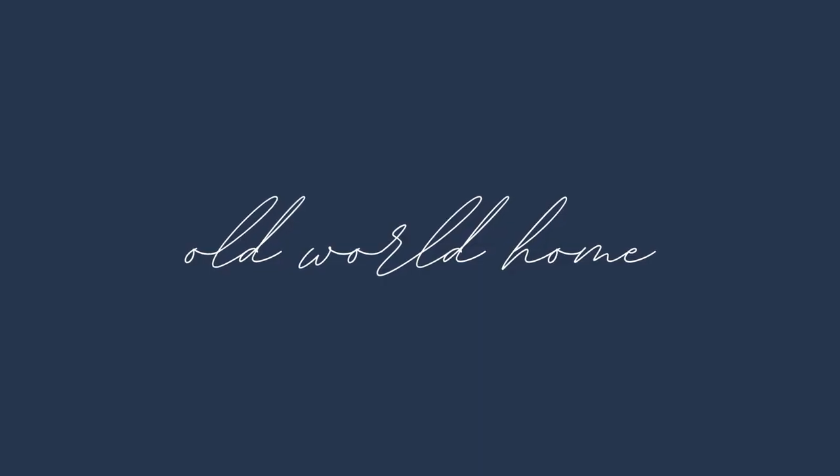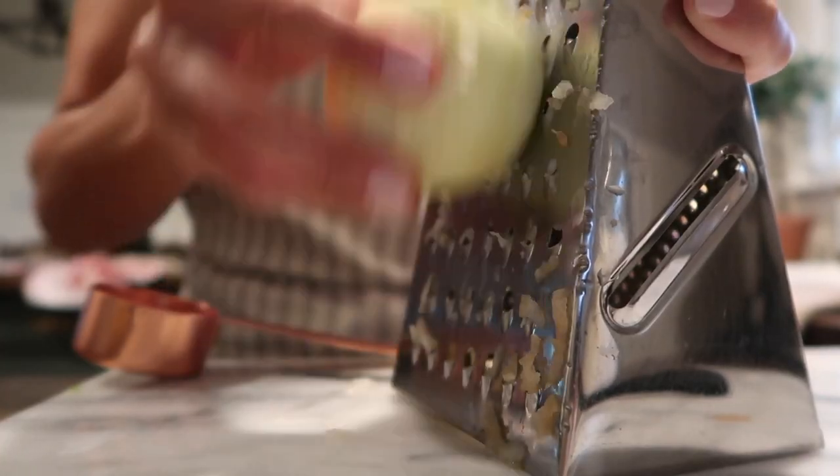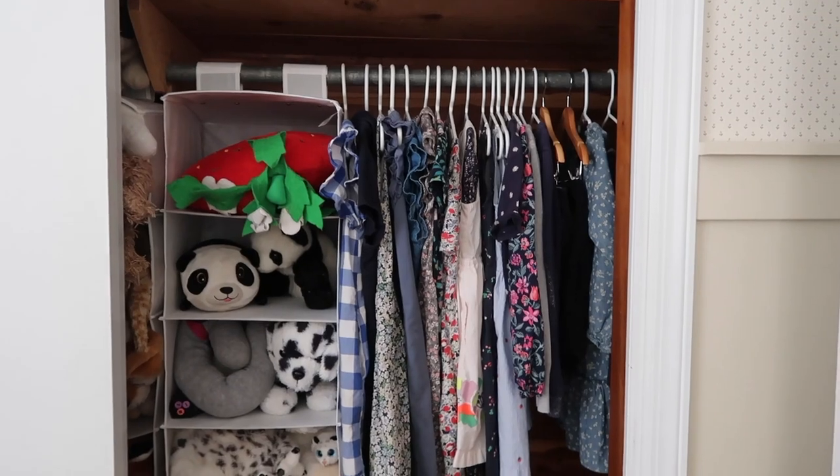Hey there, welcome back to Old World Home. My name is Hillary and today we're going to chat about all things back to school. I wanted to share in this video all of the different ways that I have prepared our home, ourselves, and our wardrobes for the back to school season.